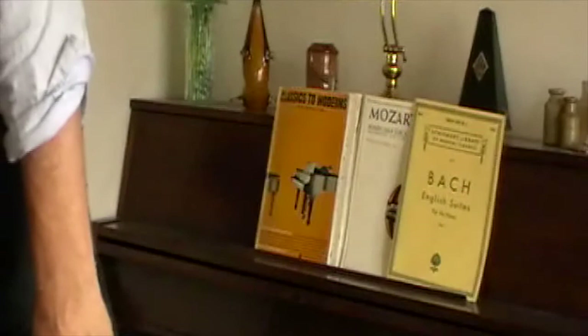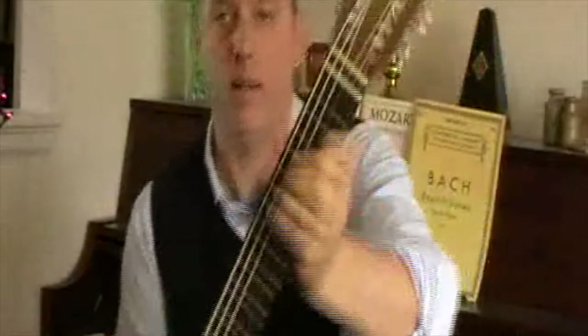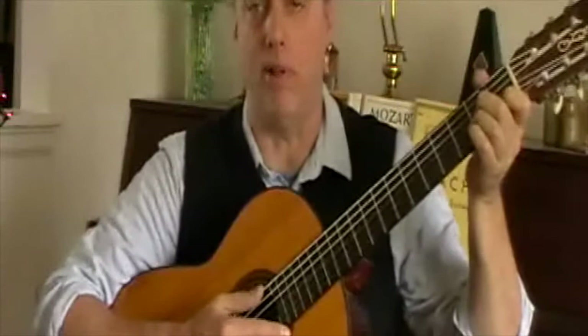I'm also going to show you another one that I found. And this one here is an oft maligned make. This is a Kent — as you can see, it's a Kent Iberia. And Iberia, of course, is a province in Spain.